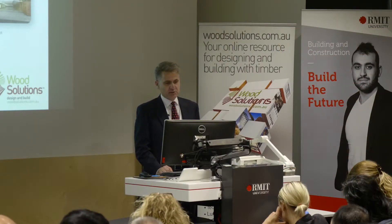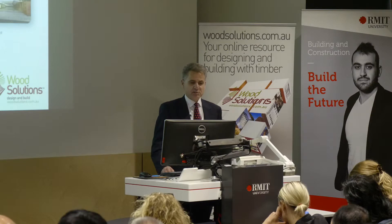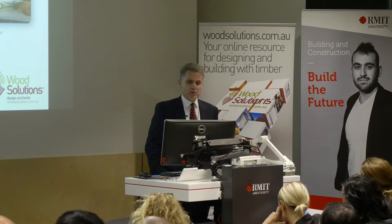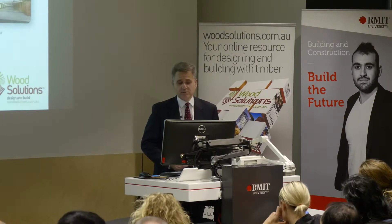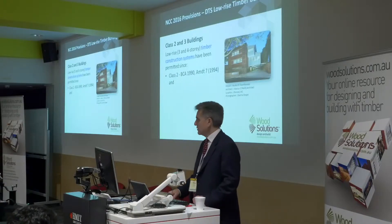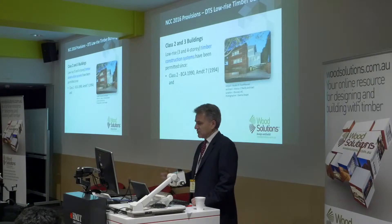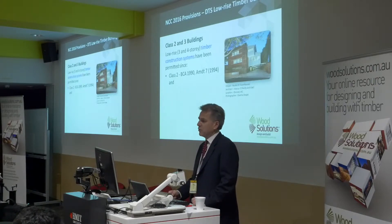In terms of Class 2 and 3 buildings, they've actually been permitted since the mid-90s, so the requirements for these low-rise buildings haven't changed. Paul alluded to some of the work done by Professor Vaughan Beck in the 90s which led to the code change. Since about 1994, we've been able to build three-storey timber-framed apartment buildings.